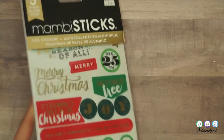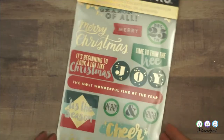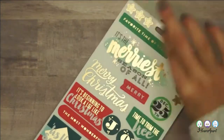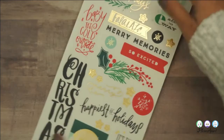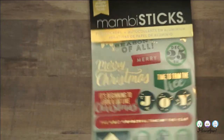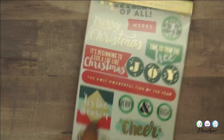I forgot I got this — I got the foiled Christmas stickers by Mambi. I'm not doing December daily, but I want to journal every day, more like catch-up journaling. This would be really cute to decorate your journal, decorate gifts, Christmas cards, whatever you want. It doesn't seem very cost effective to buy things you only use once and once a year, but you know you'll use it.